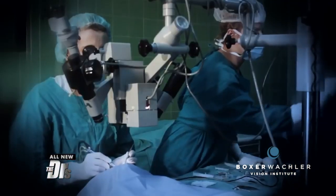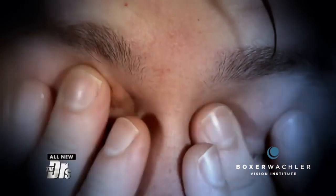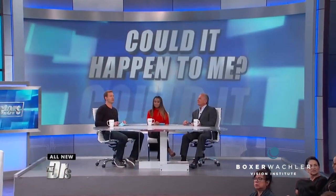Then there's gonna be a procedure where a new little drainage canal is made so the tears drain properly in the back of the nose, so they don't get that tearing on the side of the face anymore. Thank you, Dr. Brian.